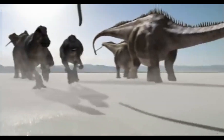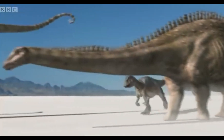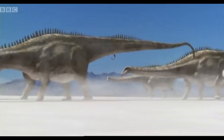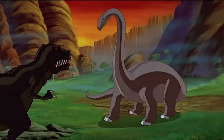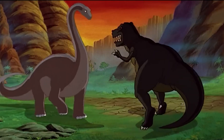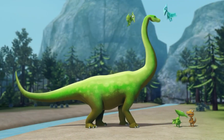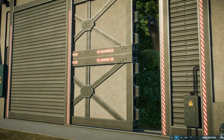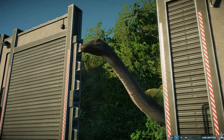Diplodocus also appeared in other documentaries like 2000's Allosaurus: A Walking with Dinosaurs Special, as well as children's media like the Land Before Time franchise and 2009's Dinosaur Train, and even in video games like 2021's Jurassic World Evolution 2.